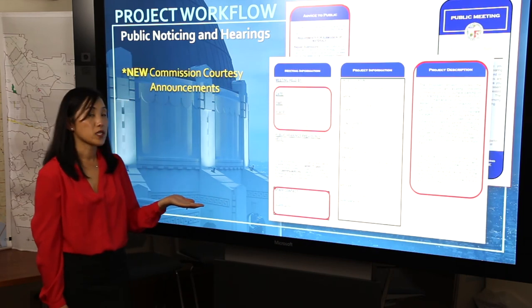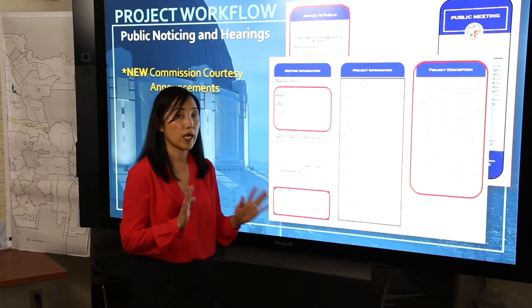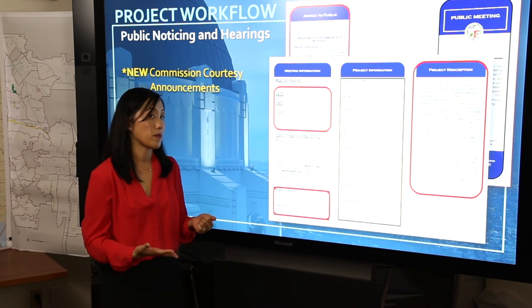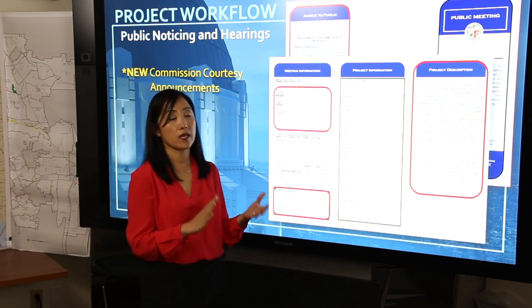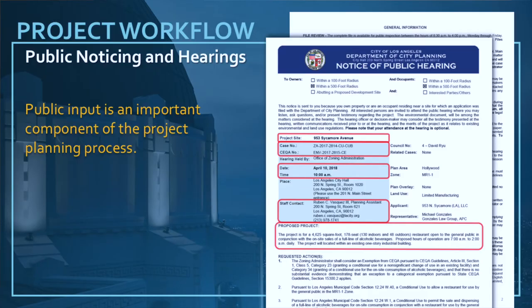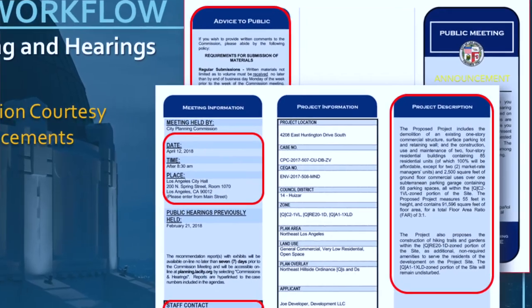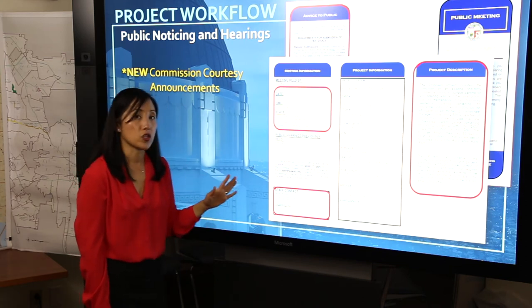This is a recent courtesy notice that the department has been issuing for commission-related cases. For example, the area planning commission and the citywide planning commission consider cases that are a zone change or a general plan amendment, some legislative action, or maybe a conditional use. Those hearings happen at the hearing officer level and you will receive a notice like this for that hearing. Once that hearing takes place, a decision meeting will happen later down the line, and the date of that meeting will be shown on this hearing notice. Anyone who signs up to receive notification will do so prior to the decision making meeting at the area planning commission or the citywide planning commission.